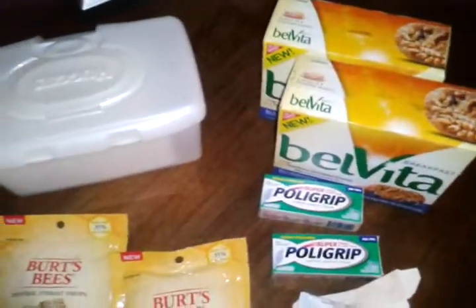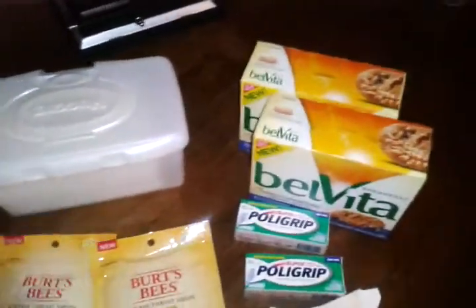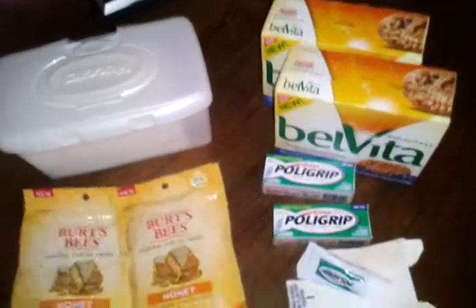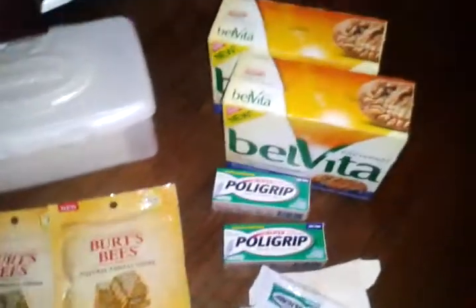I think I messed up, because I had accidentally put the Burt's Bees up there instead of the Belvita, or vice versa — I don't know which. But it didn't print out again because I had used the same one, otherwise I would still have four register rewards instead of two.